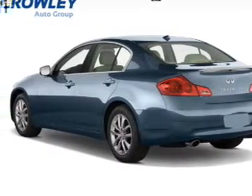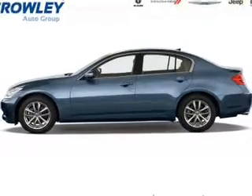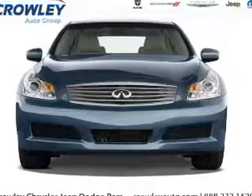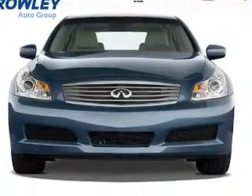The features include an alarm system, independent suspension, brake assist, traction control, stability control, and anti-lock brakes. Inside you'll find leather seats,